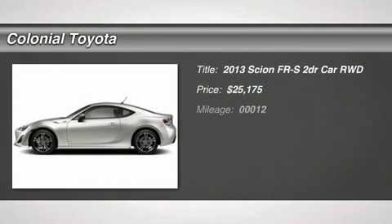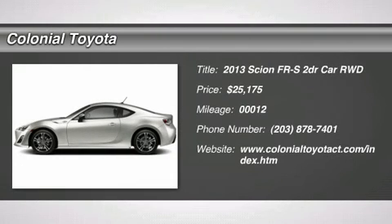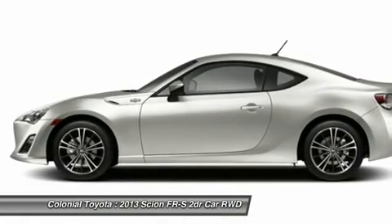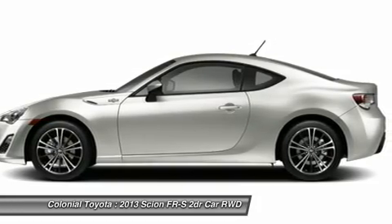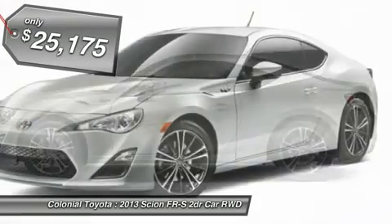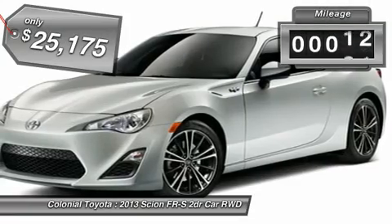The 2013 FR-S. With a front-mounted flat boxer engine and a six-speed transmission, the rear-wheel drive Scion FR-S has motorsport running in its veins and is priced below $30,000. This vehicle has less than 100 miles.